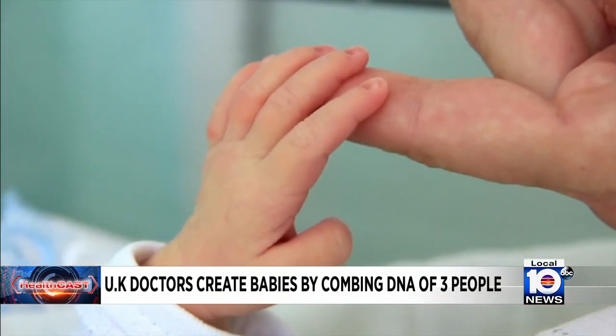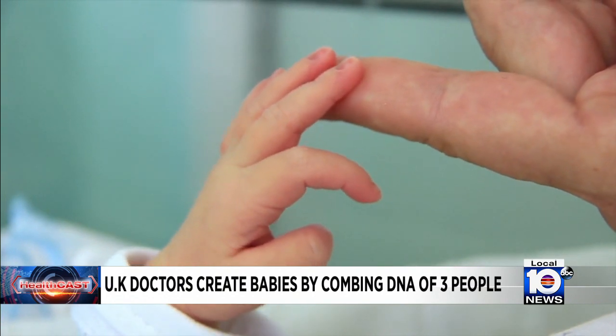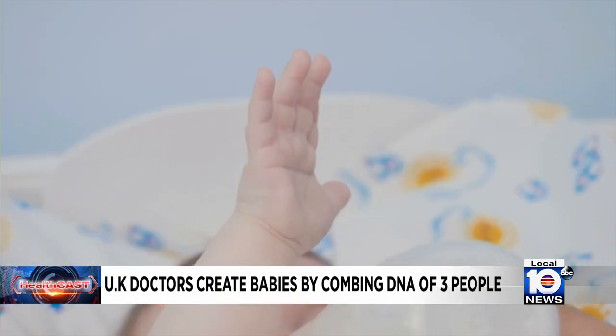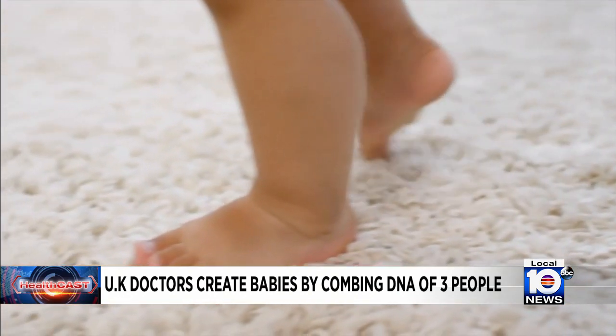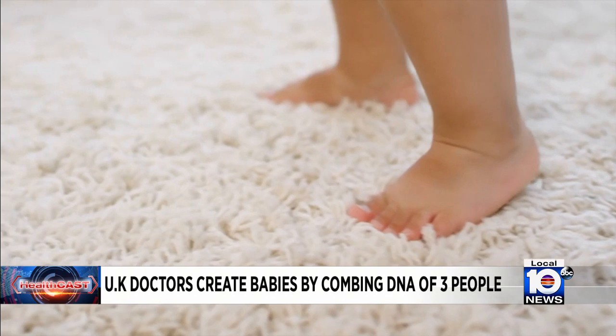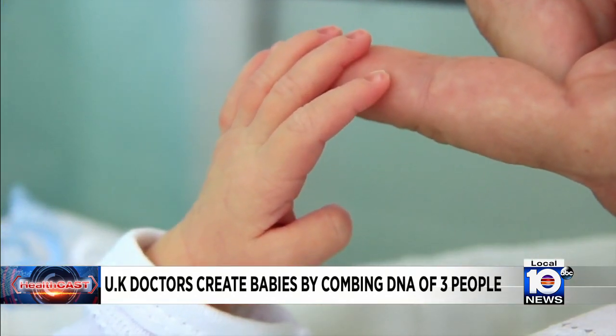The technique is done to help prevent children from inheriting rare genetic diseases — those rare genetic diseases are essentially plucked out. Right now, only about three babies in the UK have been born this way. The world's first baby using this technique was born in the U.S. back in 2016.